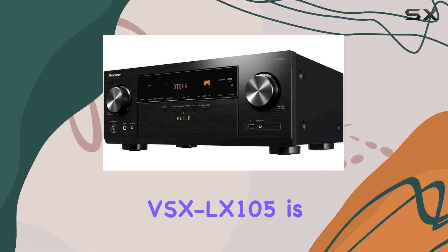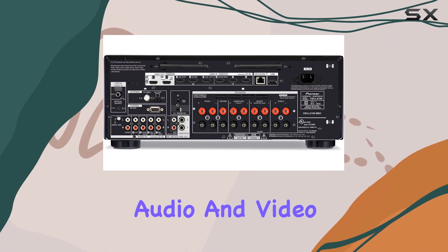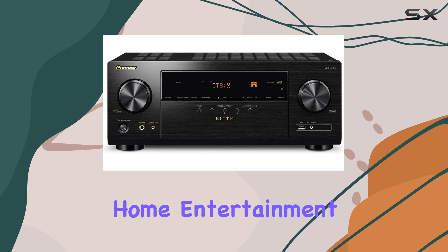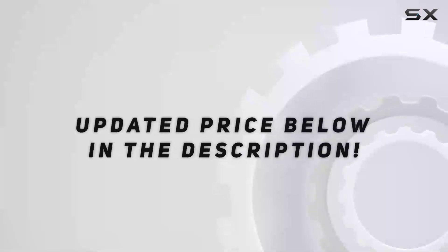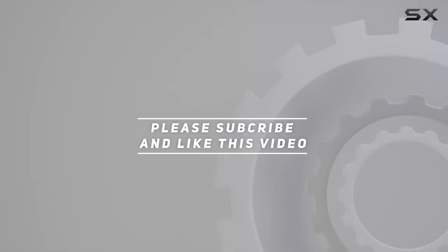In summary, the Pioneer Elite VSXLX105 is a feature-packed AV receiver that enhances your gaming, audio, and video experiences. If you're looking to elevate your home entertainment setup, this receiver should be at the top of your list. Check out the video description for an updated price, and thank you for watching.